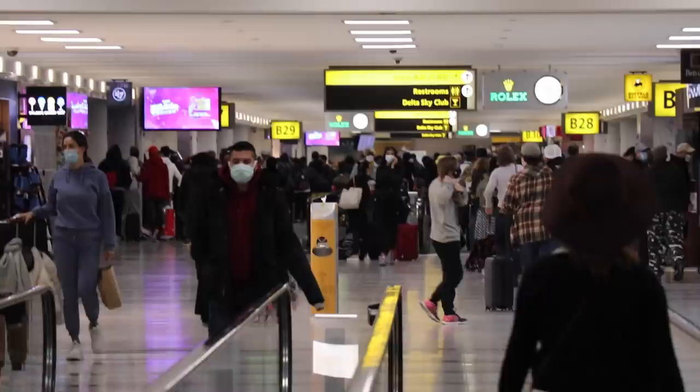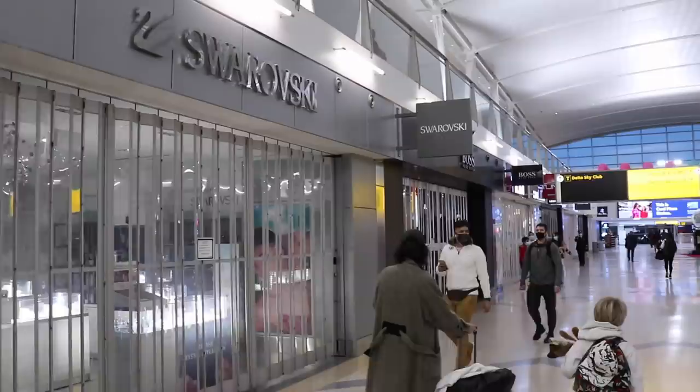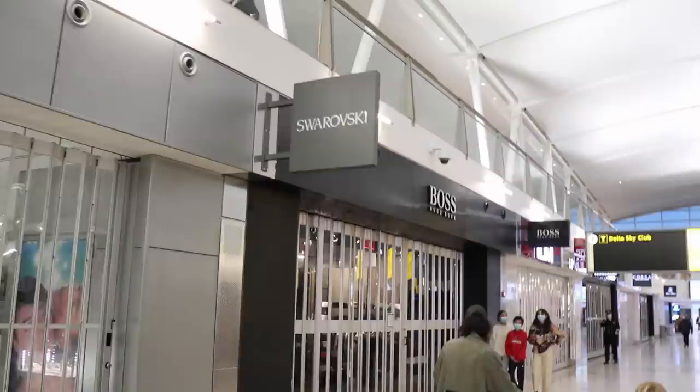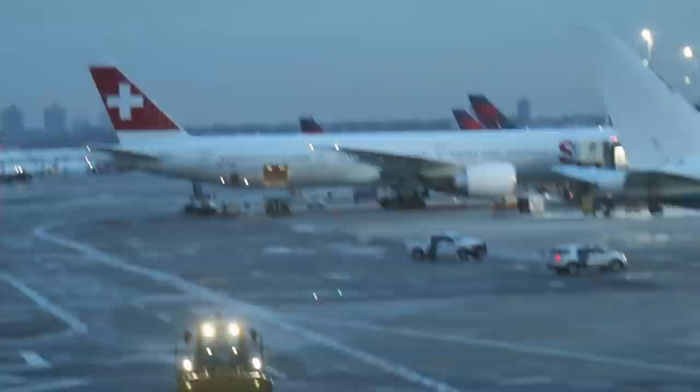Check-in was quick and easy, and before I knew it, I was through security. Unfortunately, COVID has resulted in the closures of almost every store at JFK. Right over there is our plane — the Swiss Boeing 777-300ER. We arrived at our gate about half an hour before boarding.